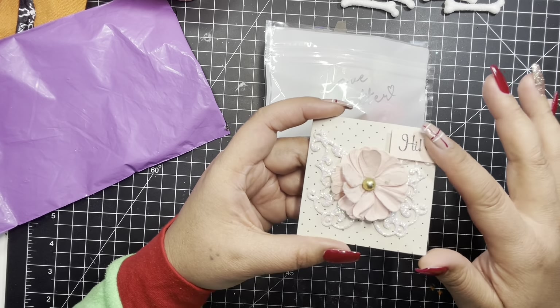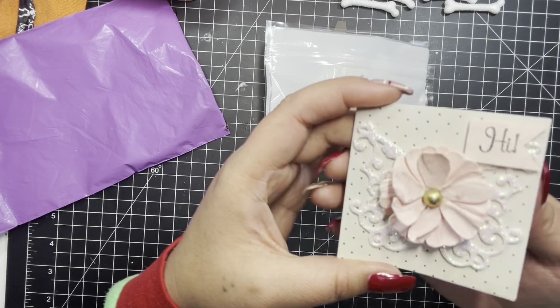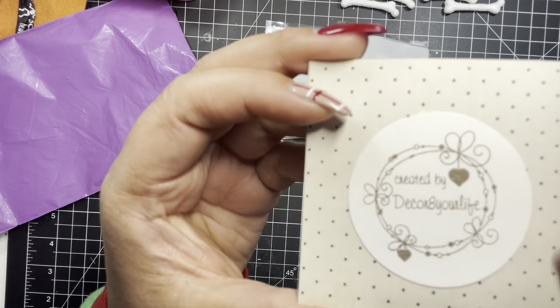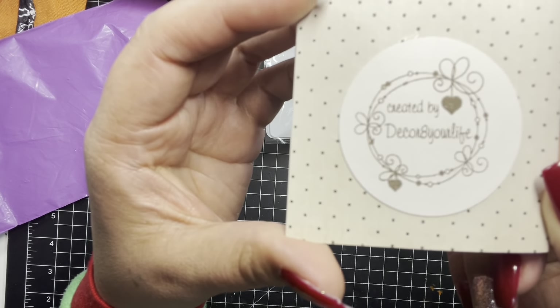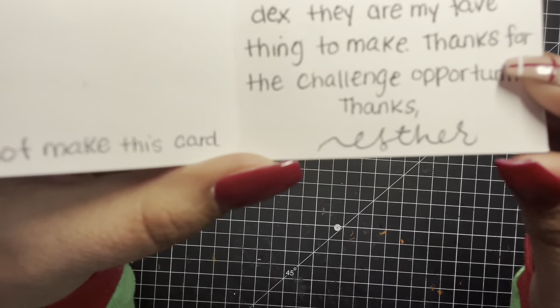She just sent me this beautiful card, and she said that she did not create the card. Inside she just says: 'Hi Sundown, congrats on your 1K subscribers. I had lots of fun making this memory dex. They are my favorite thing to make. Thanks for the challenge opportunity, Esther.' Esther, by the way, you have beautiful handwriting — especially your signature. Look at how she signed her name.